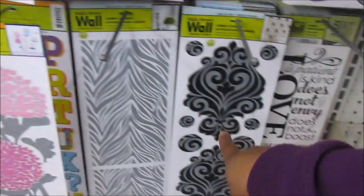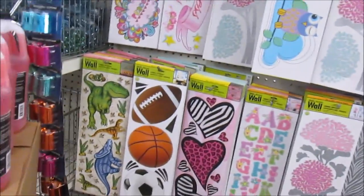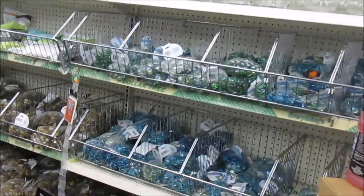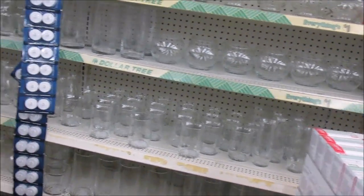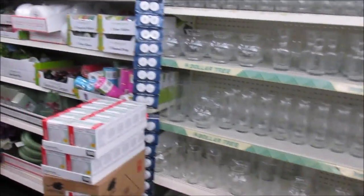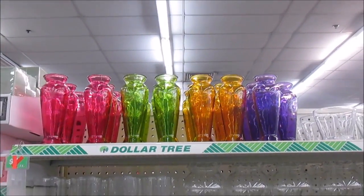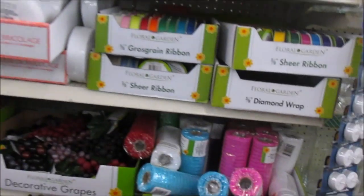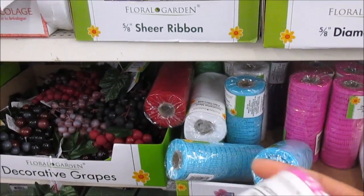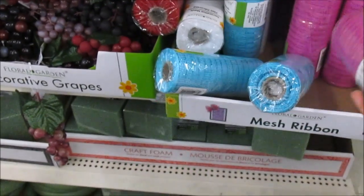These are cute wall pictures here — I like that one too, these are really cute. Those are some nice faces. I like those different colors y'all, they're really cute. This is some decorative mesh right here, and they got it in blue.